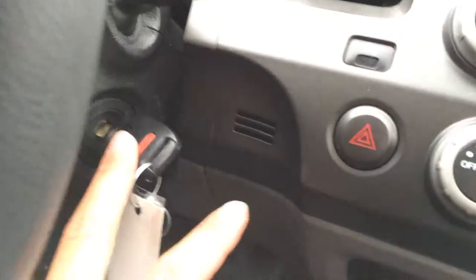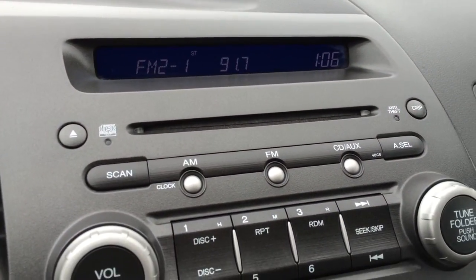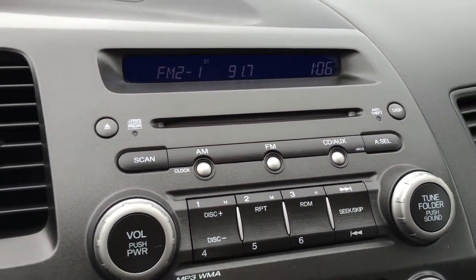You have key ignition, airbag indicator for your passenger. The display screen is for audio — you have AM, FM, CD, it's MP3 compatible, and you have auxiliary.